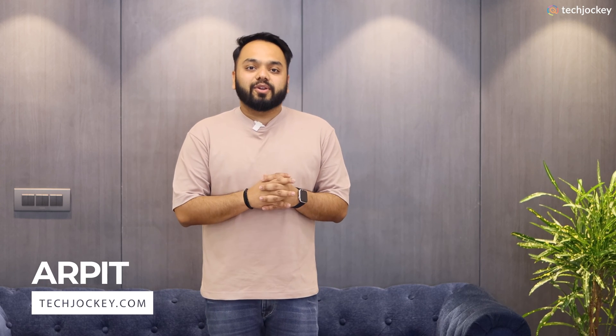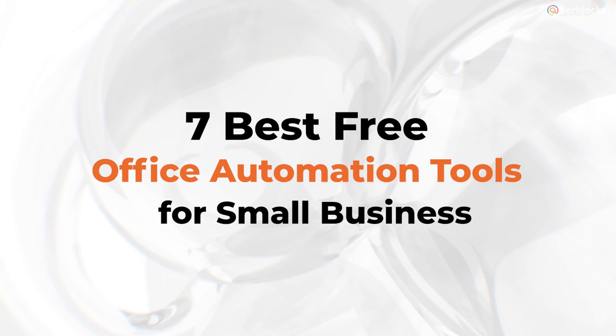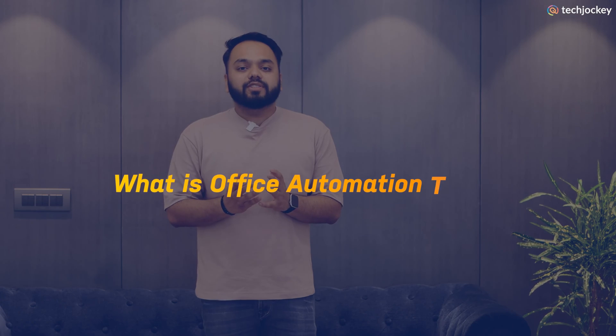Hi, my name is Arpit and I am from techjoggy.com. Today I will suggest 7 best office automation tools for small and medium businesses. But before jumping into the benefits, let's understand what automation tools are.